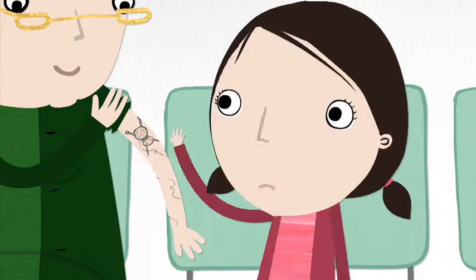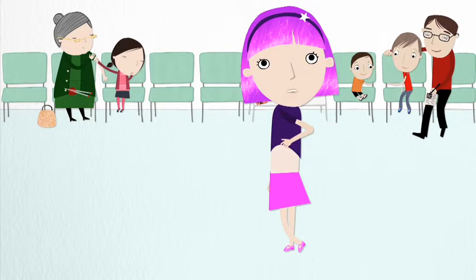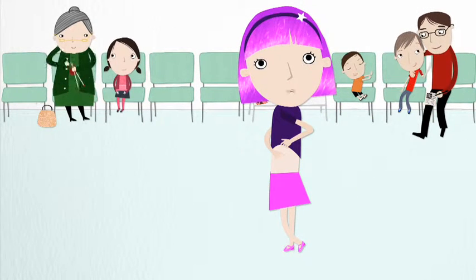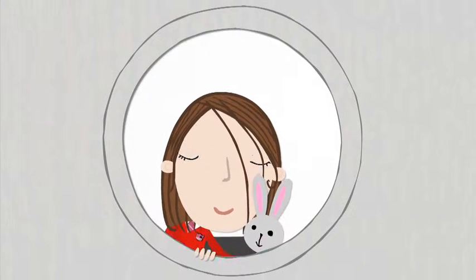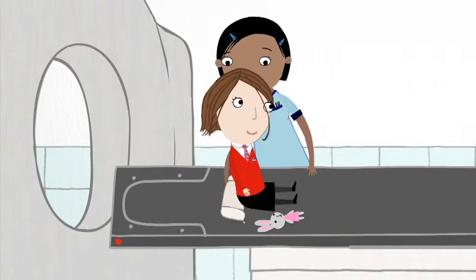So the radiographer sometimes makes tiny marks on you to help, like little tattoos. I had tattoos on my back. I didn't have it hurt — it just tickled. This is where you get to use your magic mask or sucky bean bag for the first time.